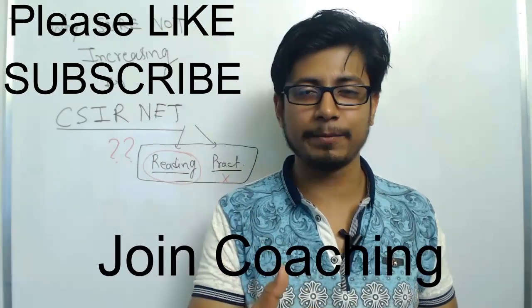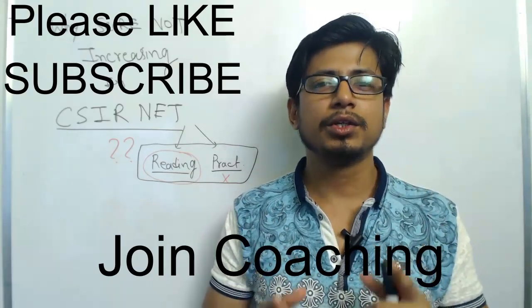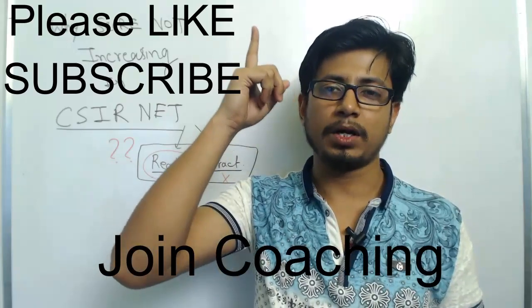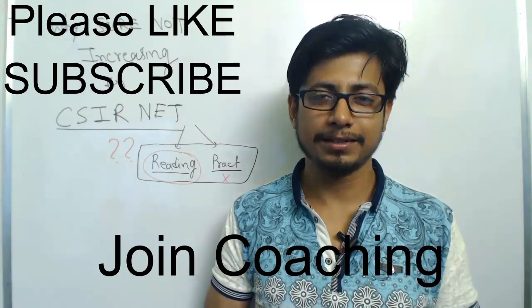If you liked this video, please hit the like button, share it with your friends, and subscribe to my channel for more videos. If you want to join Shomu's Biology coaching — online or offline — you can find the link at the top and bottom of the video. You can also check our website for details. Thank you.